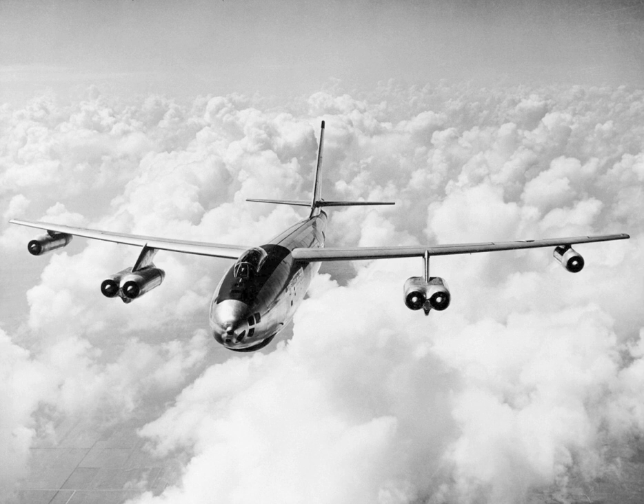The Boeing B-47 Stratojet, company model 450, is a retired American long-range, six-engined, turbojet-powered strategic bomber designed to fly at high subsonic speed and at high altitude to avoid enemy interceptor aircraft. The B-47's primary mission was as a nuclear bomber capable of striking the Soviet Union. With its engines carried in nacelles under the swept wing, the B-47 was a major innovation in post-World War II combat jet design, and contributed to the development of modern jet airliners.